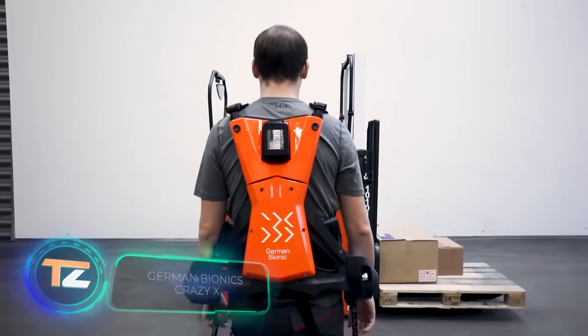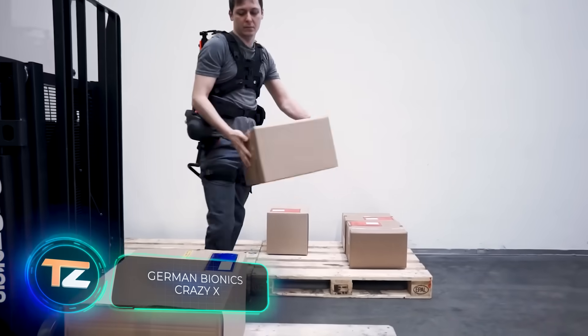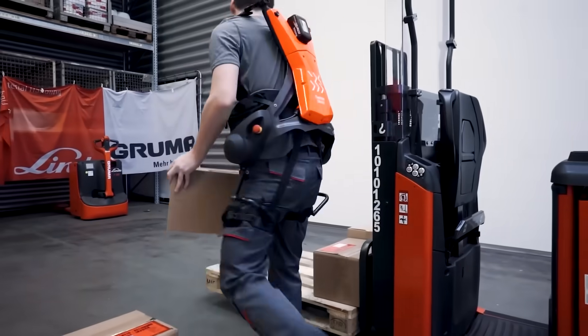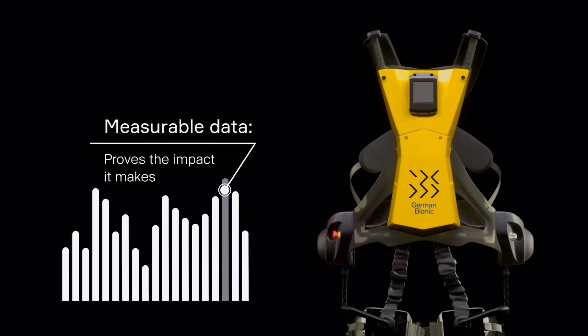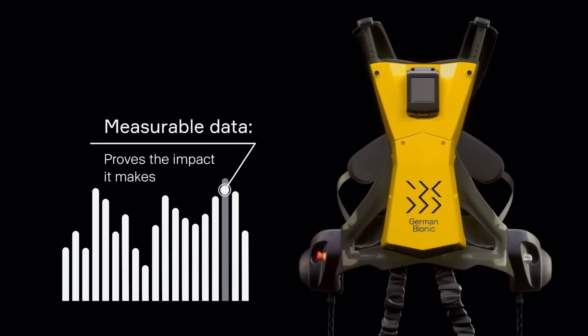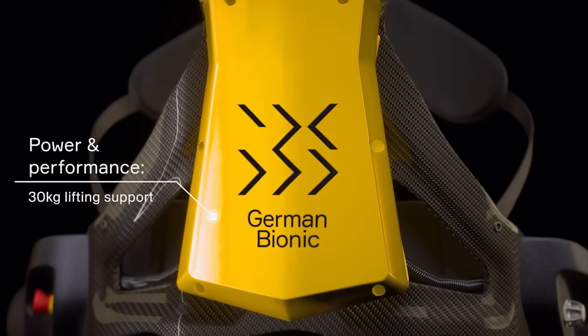Warehouse workers who have to lift and carry heavy loads put their health at risk every day. This exoskeleton is designed to reduce the risk of injury and increase productivity. It's made of durable but lightweight carbon fiber, and you can barely feel it on your body.